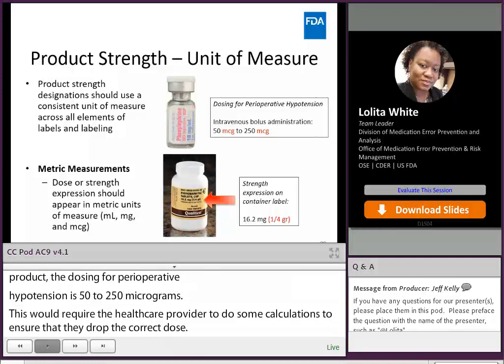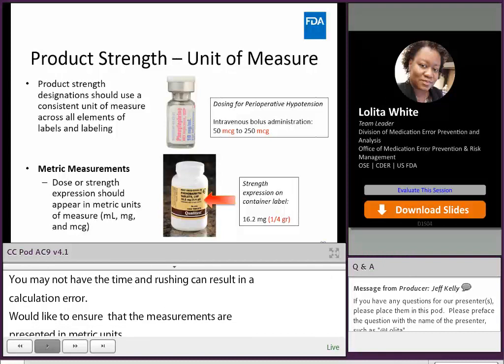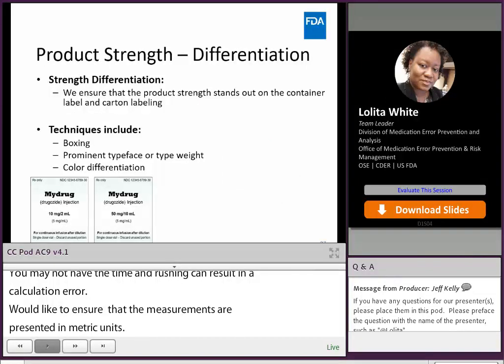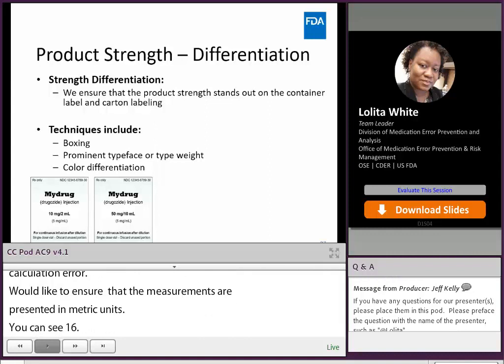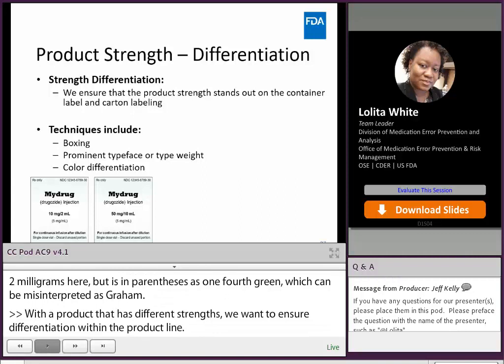We also like to ensure that the strength is presented in metric units such as milliliter, milligram, and microgram. On one bottle, the strength was expressed as 16.2 milligrams, but in parentheses it stated 'one-fourth grain,' which can be confusing or interpreted as gram. In the case of a product that has multiple strengths, we recommend the use of techniques to ensure prominence and differentiation within the product line — things like boxing or coloring, shading, and using different font types — all of which help decrease the risk that a product selection medication error may occur, potentially leading to an underdose or overdose.